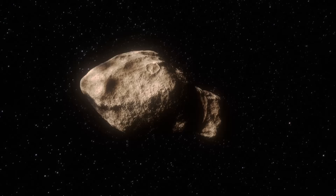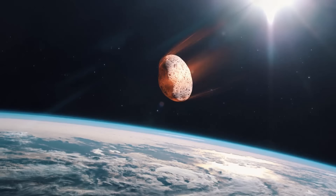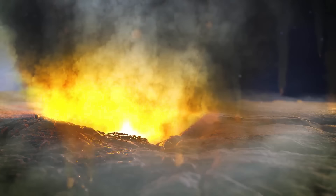These tektites formed as the result of an impact event 790,000 years ago when an 1,800-meter or 5,900-foot wide asteroid impacted Earth at a velocity of 17 kilometers per second, triggering a catastrophic release of energy equivalent to the detonation of 360,000 megatons of TNT. Due to the amount of energy, large chunks of rock at the edge of the impact site were heated to extreme temperatures, causing them to partially melt while also being flung high into the atmosphere.